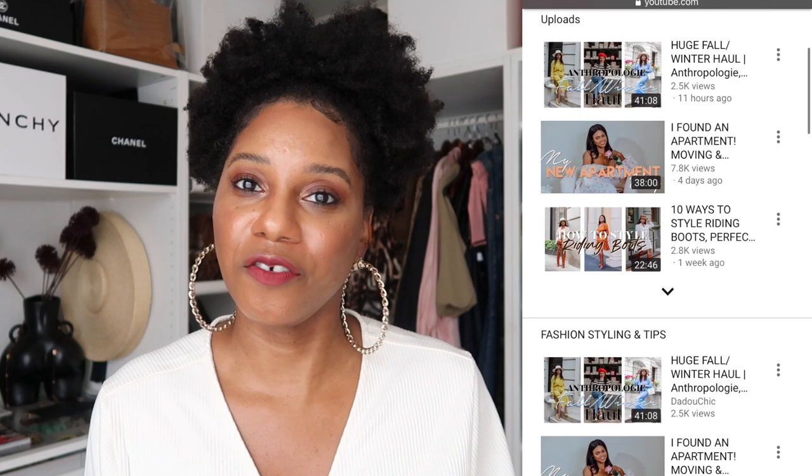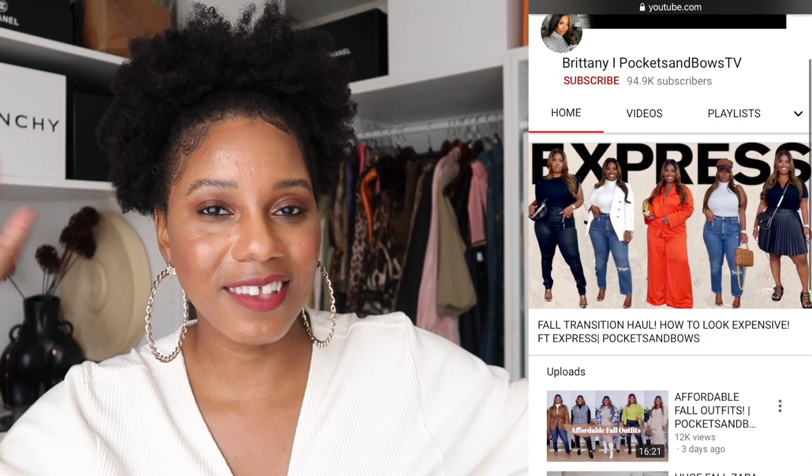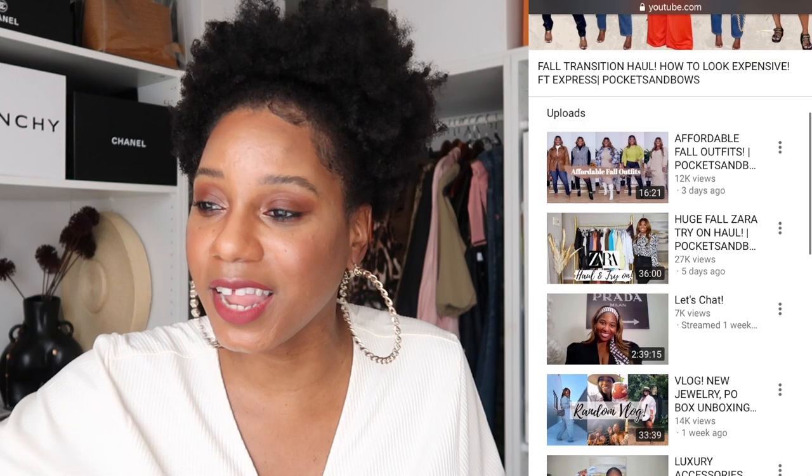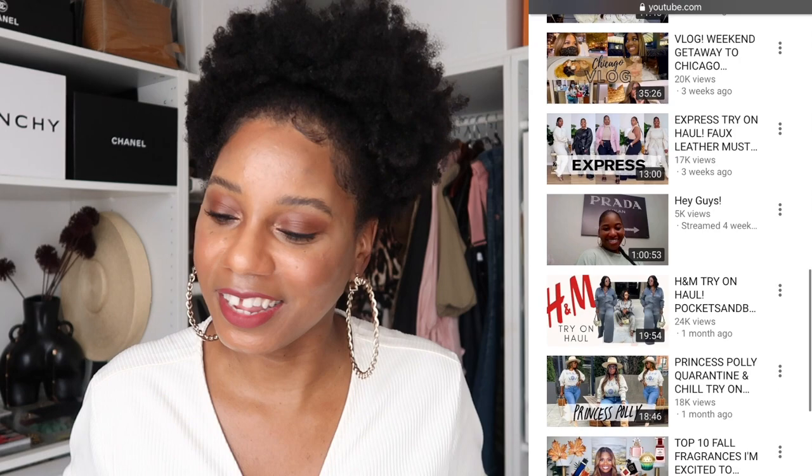Before getting into the low portion, I'm tagging two more of my favorite fashion YouTubers. The first is my girl Rose of Dadu Chic — she does a lot of hauls so a high-low luxury haul will be easy for her. I've also tagged Brittany of Pockets and Bows — she gets it when it comes to luxury, lifestyle, and fragrances. Make sure you're following both of them and be on the lookout for their High Low Luxury haul challenge videos coming soon.